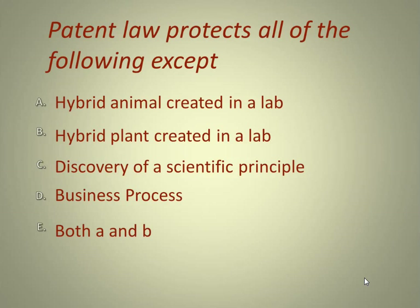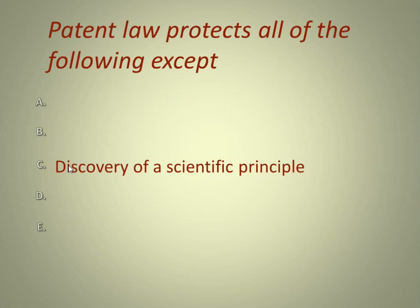Patent law protects all of the following except: A, a hybrid animal created in a lab; B, a hybrid plant created in a lab; C, discovery of a scientific principle; D, business processes; E, both A and B. The correct answer is C — discovery of a scientific principle. That is not patentable because it's something that already exists. An example would be the law of gravity — you may discover it, but you can't patent it because it's a naturally occurring scientific principle.